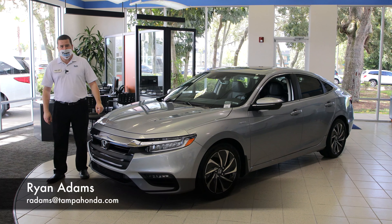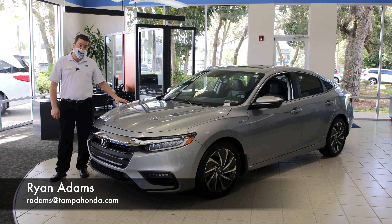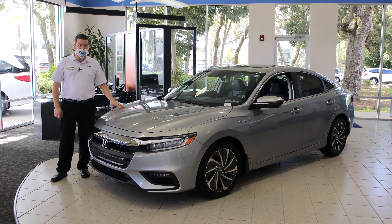Ryan back inside the beautiful Tampa Honda showroom where we are going to talk about the 2021 Honda Insight Touring trim.